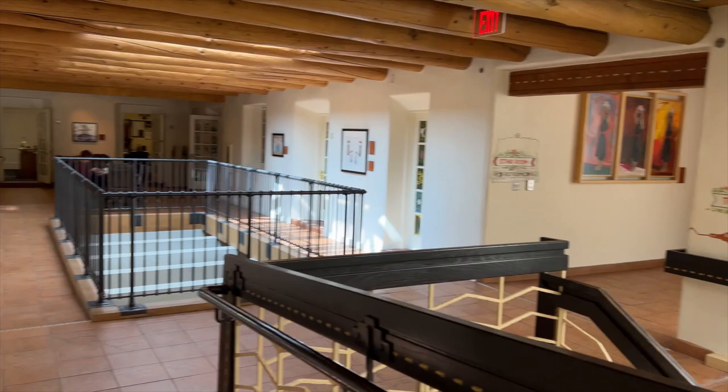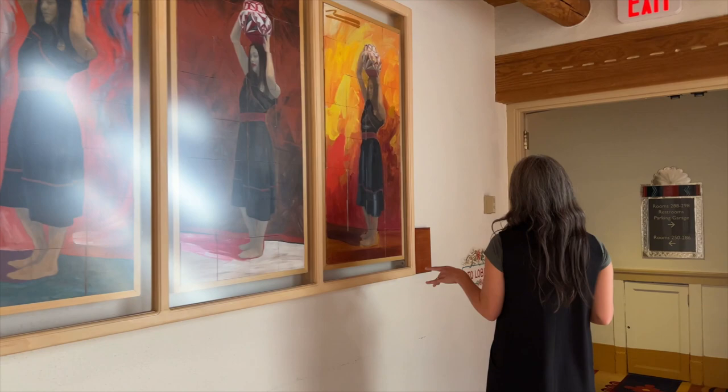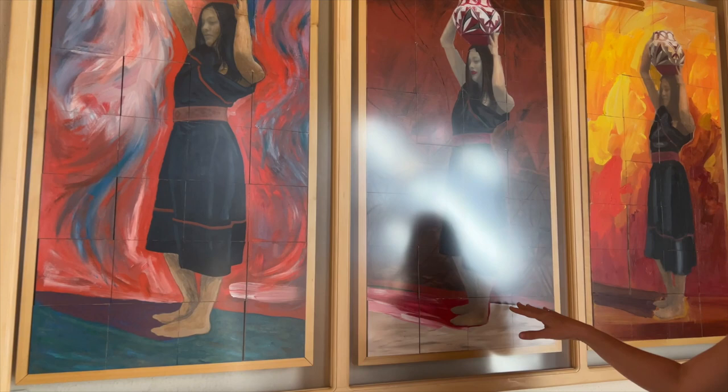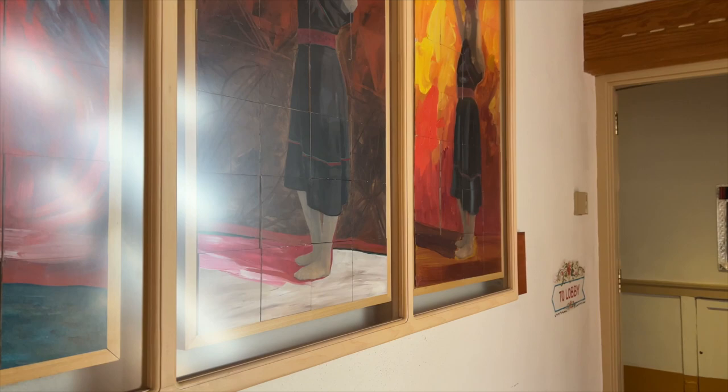This is a very interesting triplet — a piece by Marla Ellison, Mateo Romero, and Ryan Singer. They worked on it together. You'll see that they're blocks, so they're meant to be interchangeable. You can incorporate different works in different panels. A couple of years ago they put it back to the original, but there are times when we'll change out the pieces.